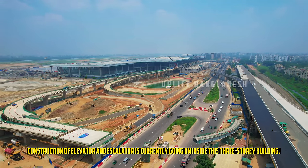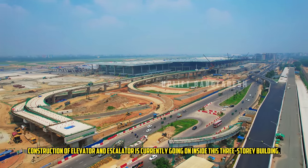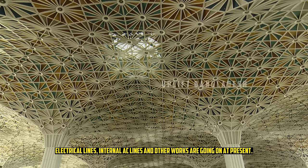Construction of elevator and escalator is currently going on inside this three-story building. Electrical lines, internal AC lines and other works are also in progress at present.